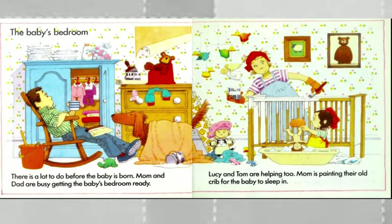The baby's bedroom — there's a lot to do before the baby is born. Mom and Dad are busy getting the baby's bedroom ready. Lucy and Tom are helping too. Mom is painting their old crib for the baby to sleep in.